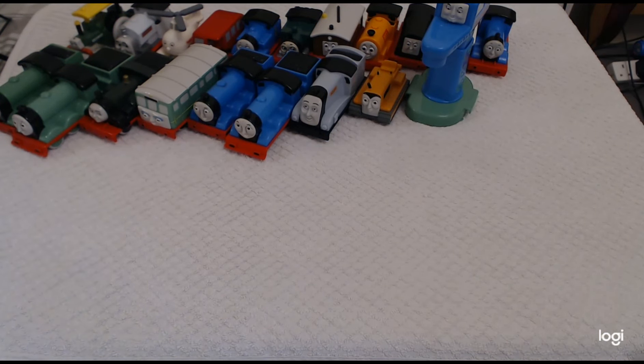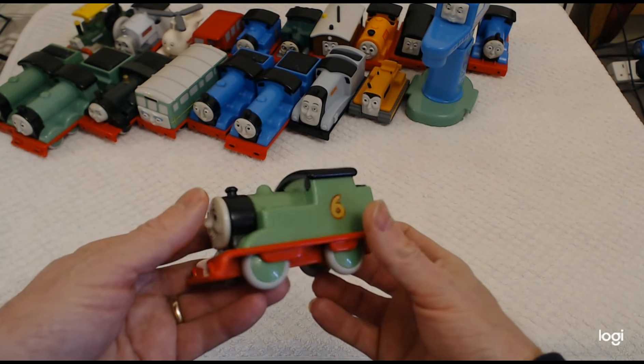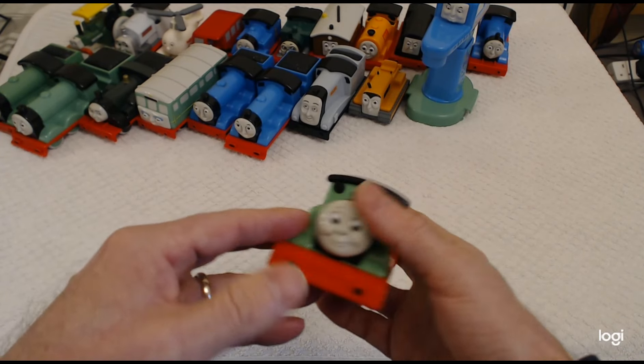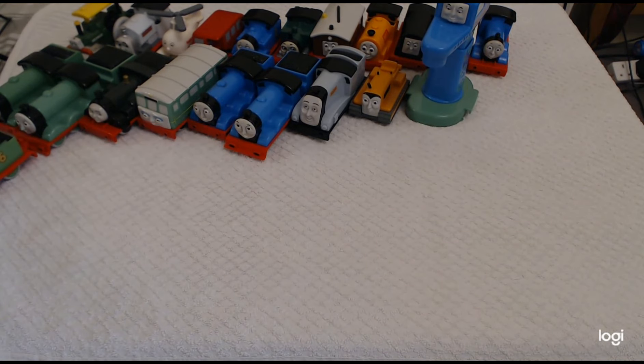Then we have number six — Percy. Very nice representation, but sadly this particular Percy has a slight wear to his number six.